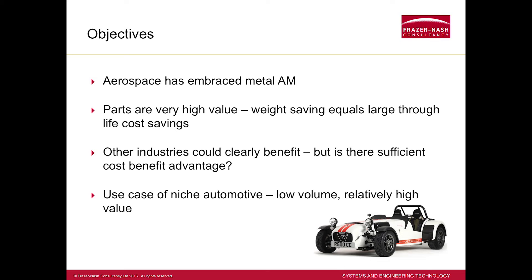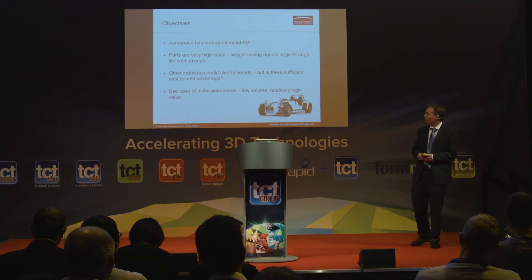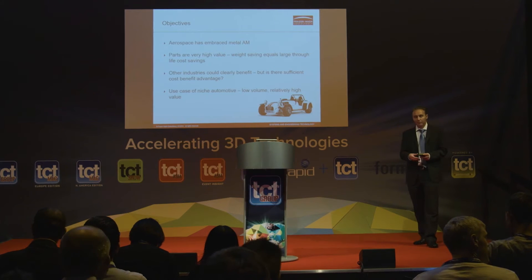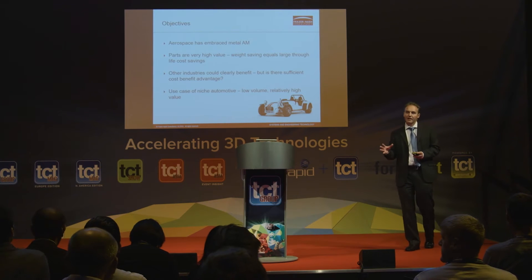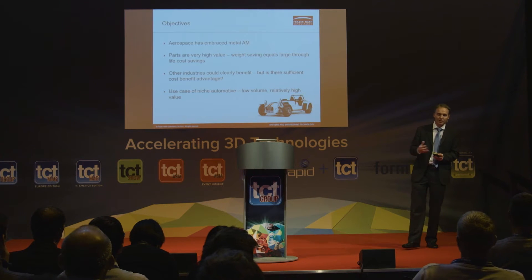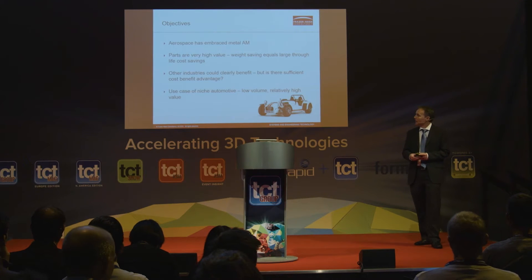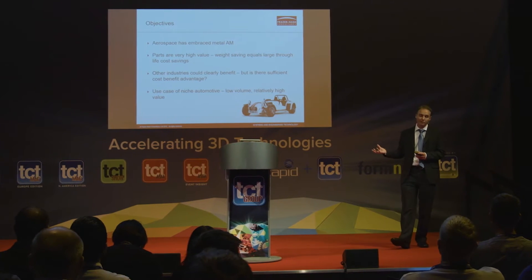The background: aerospace is very heavily embracing metal additive manufacture. If you were here this morning, you've just seen someone from Airbus presenting about what they're doing. There's been lots of mention today about GE and how they're buying up the machine manufacturers to have an end-to-end supply chain in-house. Their parts are extremely high value — if they can save a gram, it saves them thousands.